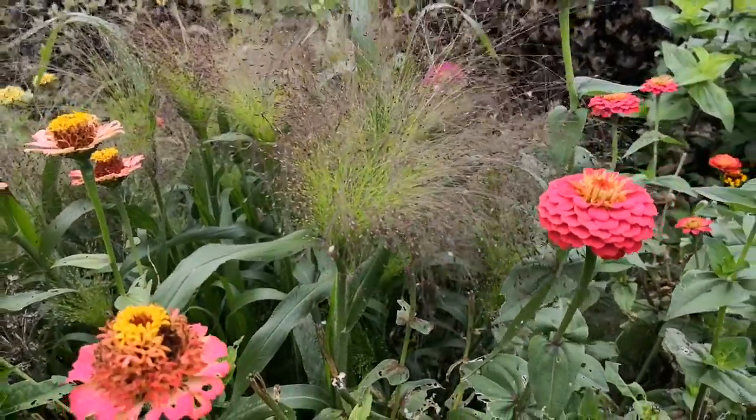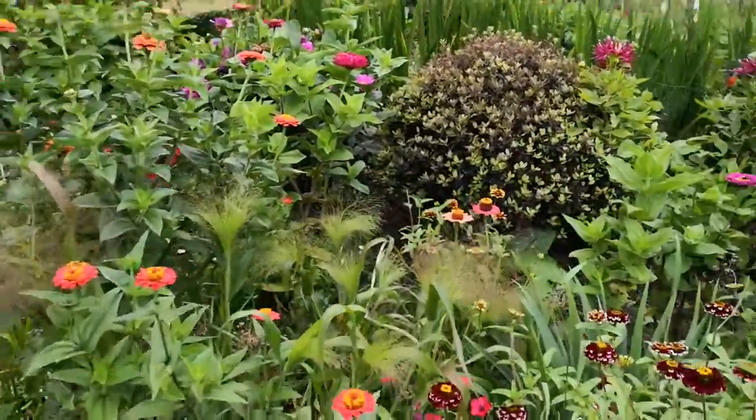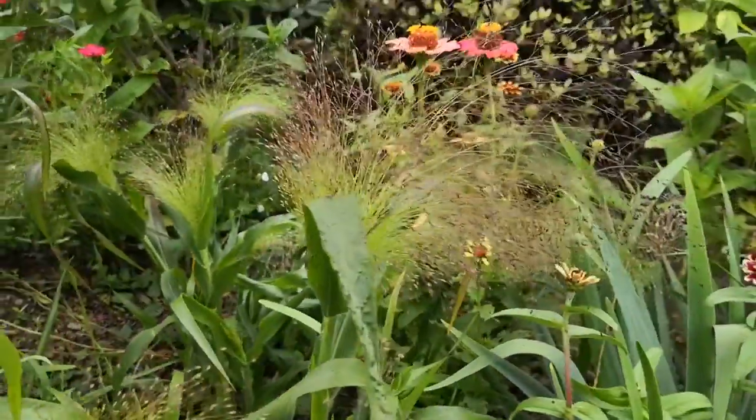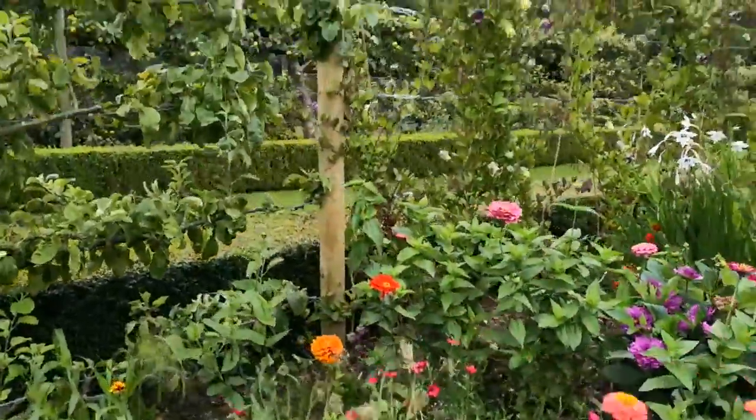Look, they're beautiful. More of them. Look — little — I don't know what they are. I've not seen them before. How cute. Now, what are those?